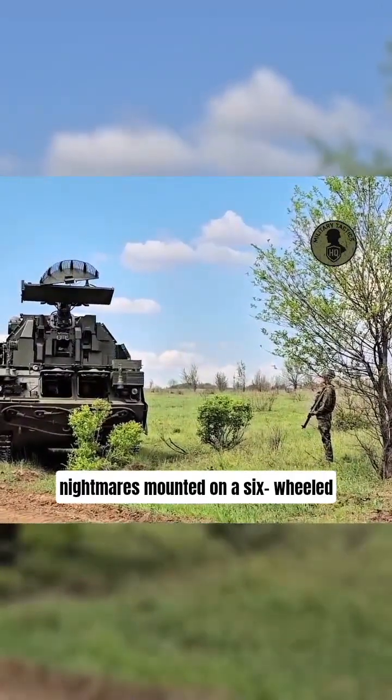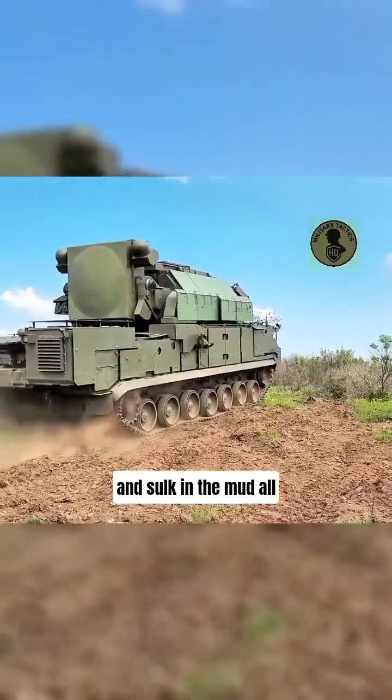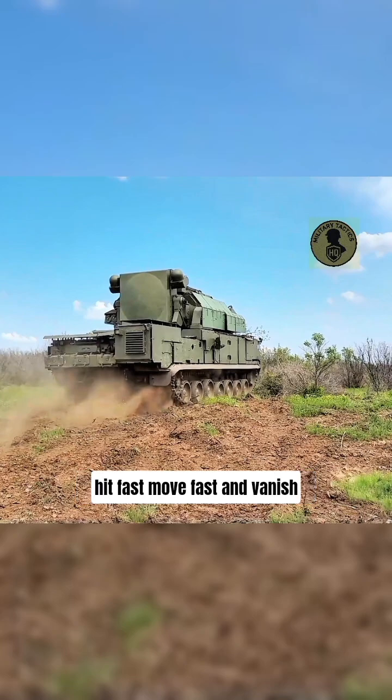Mounted on a six-wheeled amphibious vehicle, it could swim, shoot, and skulk in the mud — all at once. Unlike fixed systems like the American Hawk, the OSA could hit fast, move fast, and vanish. A true shoot-and-scoot pioneer.